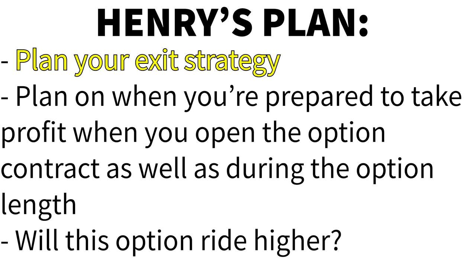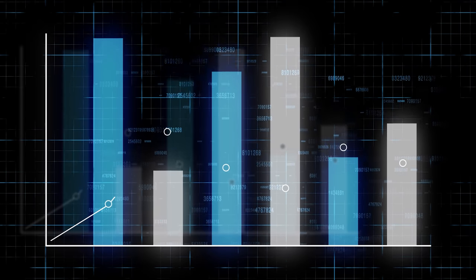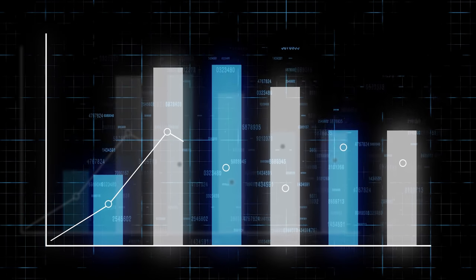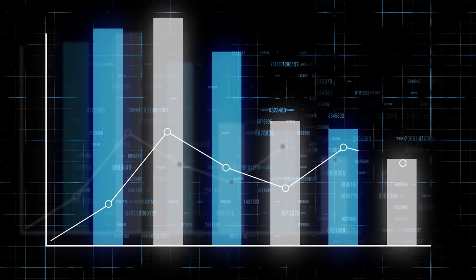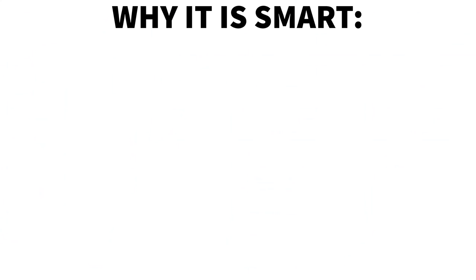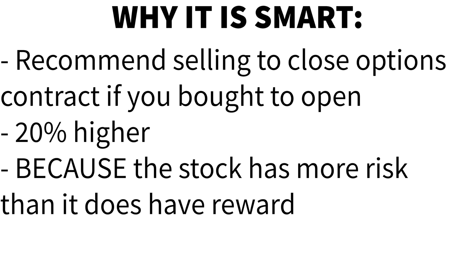There is certainly nothing wrong with riding a call option higher if you believe the stock has more fuel, but the most profitable traders I've worked with don't get greedy and they take profits when a stock has gone up a significant amount. I recommend selling to close an options contract you bought to open when it hits your price target of say 20% higher, because the stock now has more risk in most cases than it does reward.